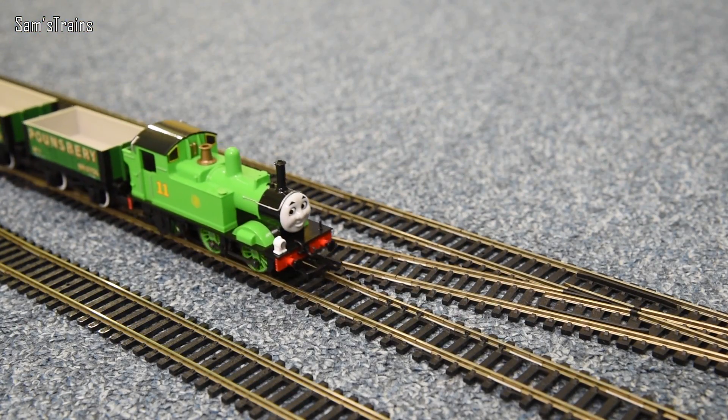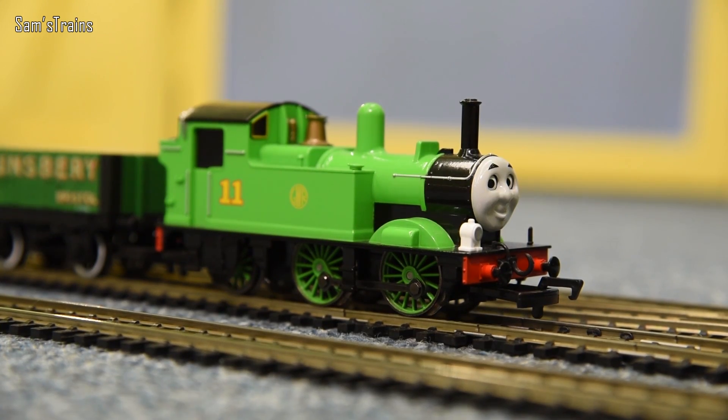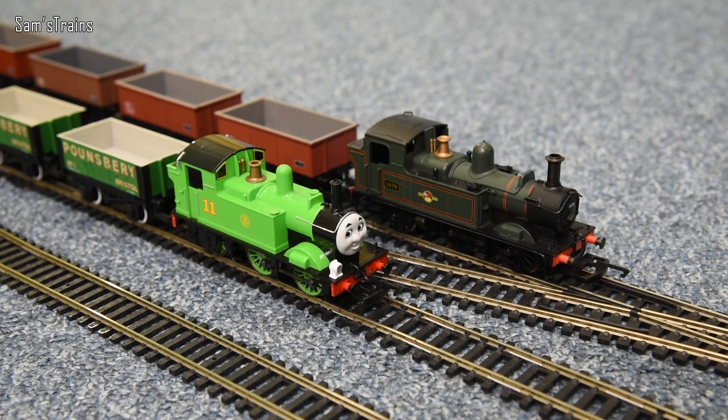Here's a pretty cool one - here he comes now. It is, of course, Oliver, as you can see. I think I might have briefly talked about what Oliver was based on in a previous video, but I didn't actually have Oliver for that so I couldn't do it properly. Here is the actual Oliver and the actual basis of Oliver together at last - we have the 14XX.